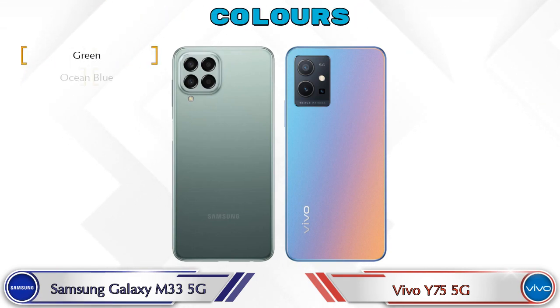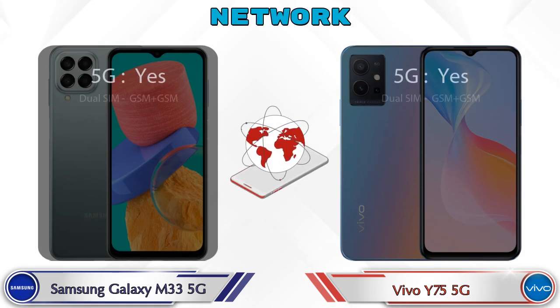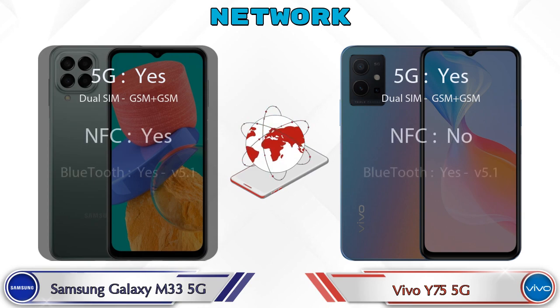There are two color options available in both phones. Let's see the detail about network, Bluetooth, GPS, and Wi-Fi.